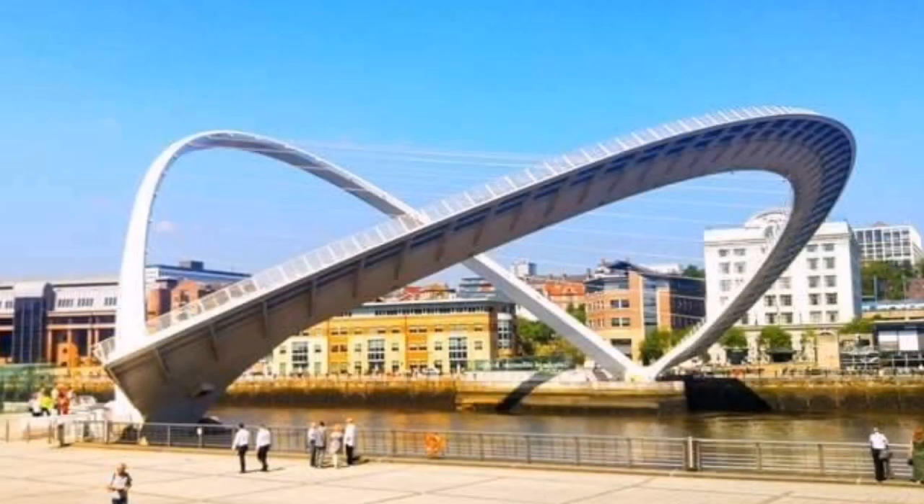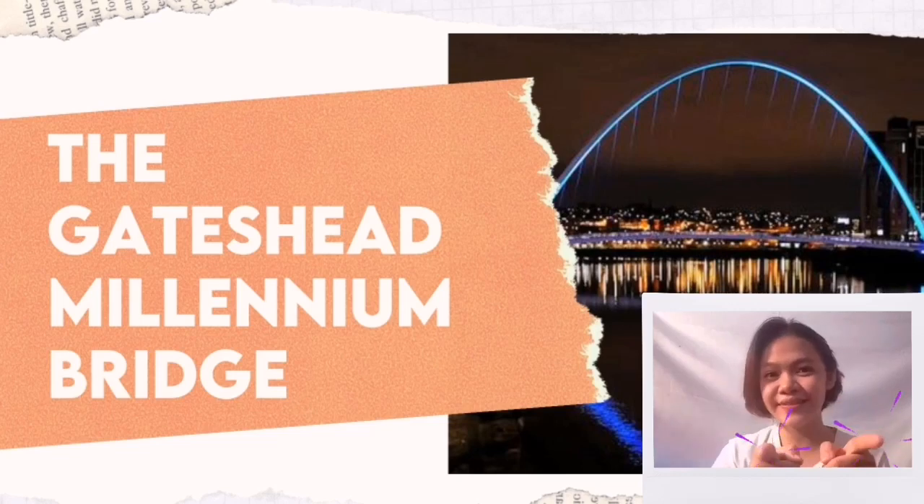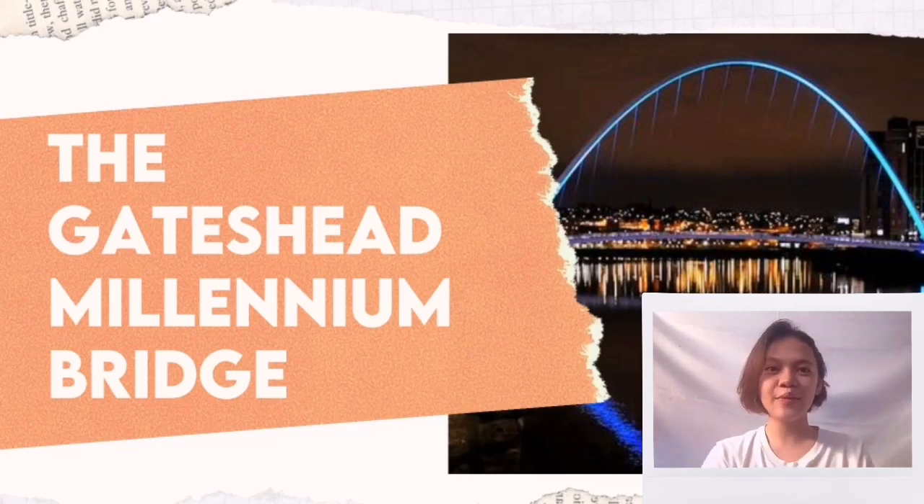Good day everyone! I have one question. Does this picture look familiar to you? Well, if not, let's know more about this architecture. A very pleasant day to you. In this video, we will be presenting the Gateshead Millennium Bridge.